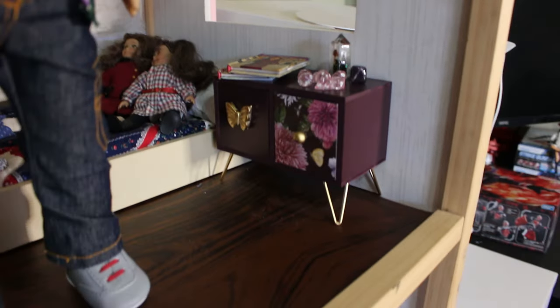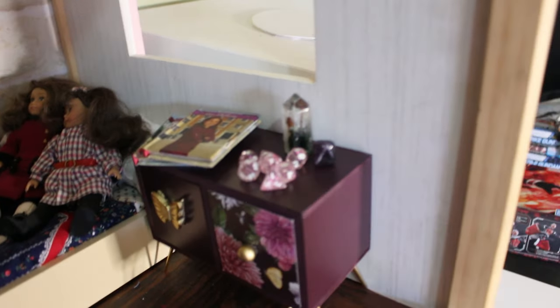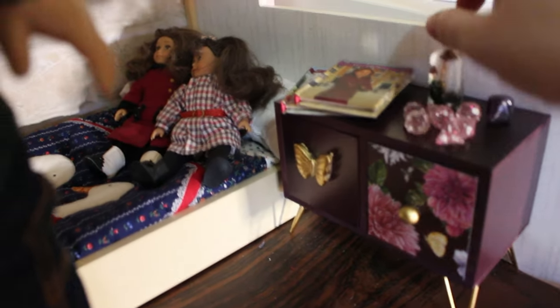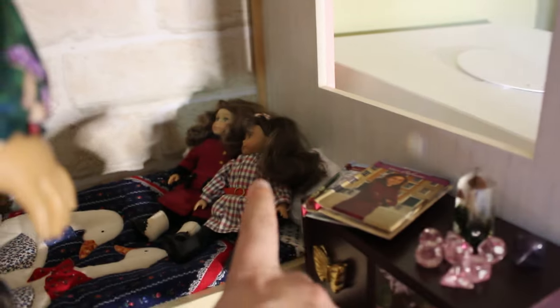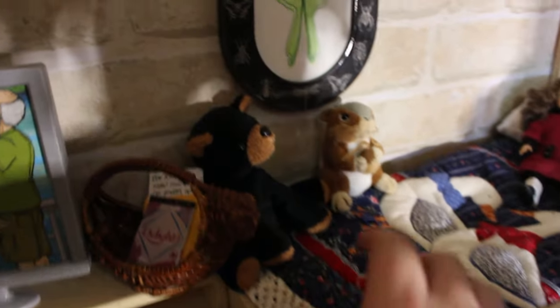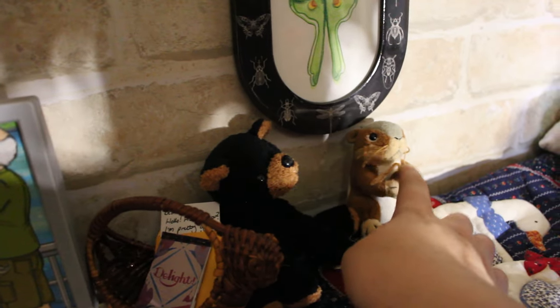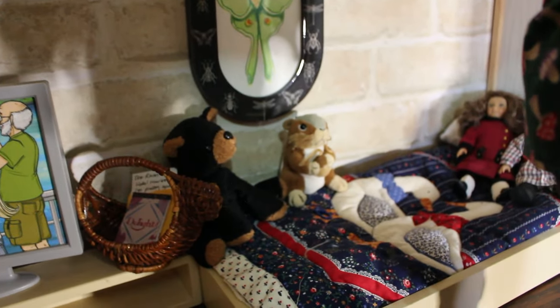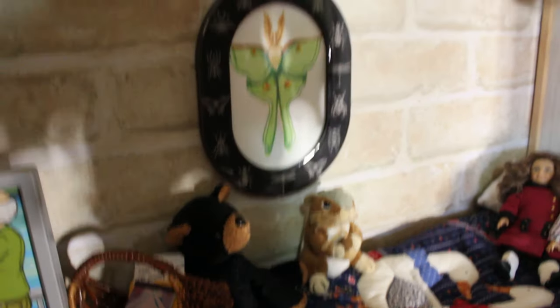Starting over here with the nightstand — this is actually a jewelry box from the Reject Shop, and these drawers are functional. I really love the little legs; they make it look like real furniture. On top I have some mini Dungeons and Dragons dice — my dolls play D&D. I have some crystals, one with mushrooms in it. I have 'Meet Rebecca' and 'Meet Samantha' to match mini Samantha and mini Rebecca. This quilt is actually an unfinished quilt pillowcase I found at an op shop. I have a little chipmunk I got in Canada in 2015 that belongs to Phoenix, who came along on that trip, and a teddy bear.